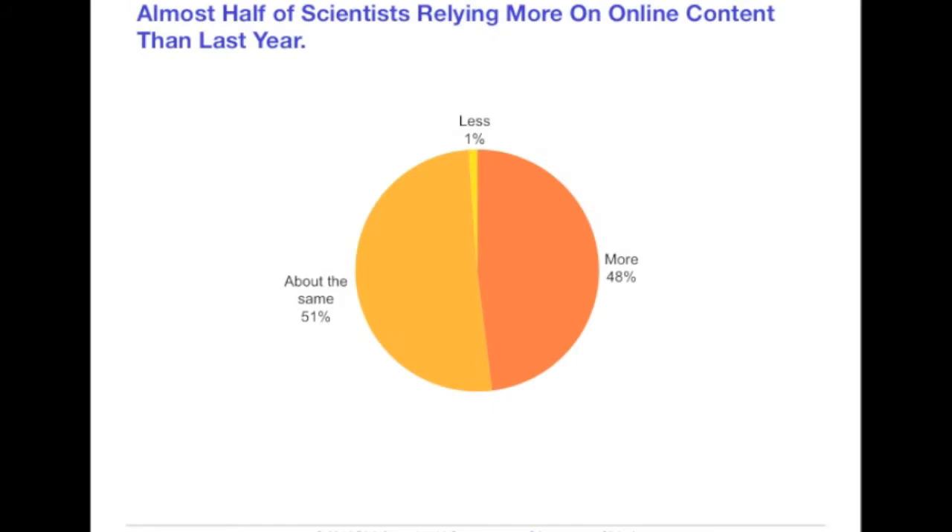And it appears in the life sciences it's working. As you can see here, 48 percent of scientists report they are relying more on content to support their research. This isn't because they've become more curious than they were last year — it's because there's more information out there and it's even more accessible than ever before. It's especially interesting to note that our data show that younger scientists who are earliest in their careers are even more reliant on online sources of information than their colleagues, which may also be partly explained by the fact that these digital natives are more adept in searching for information.